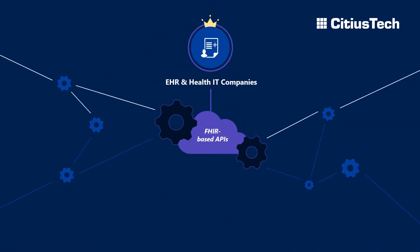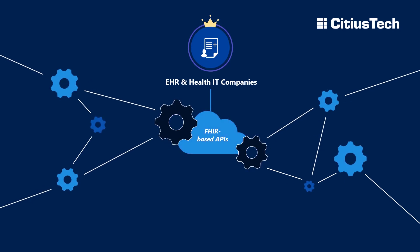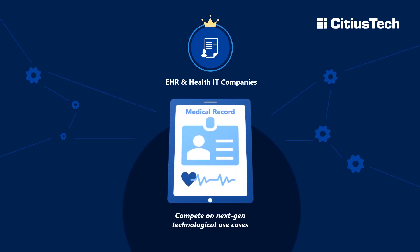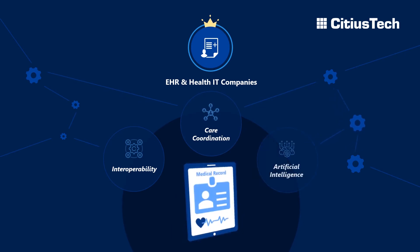As an EHR product leader, you not only need to accelerate development for FHIR, but also several other modules which are part of the certification — to enable your EHR to compete on next-generation technological use cases around interoperability, care coordination, and artificial intelligence.